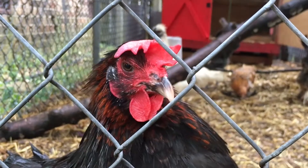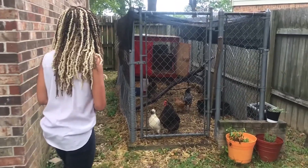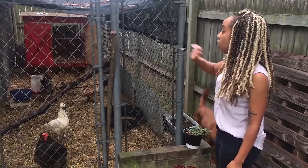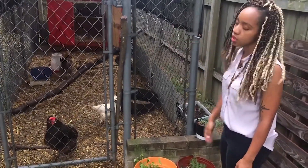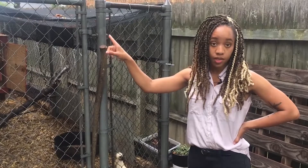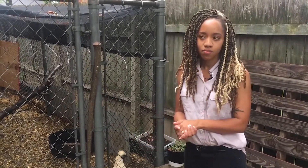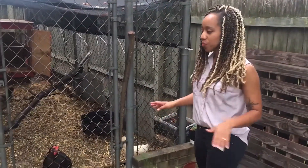I lovingly refer to my backyard flock as Destiny's Chickens. There are five of them — so Destiny's Chickens, or DC Five. The coop my husband and I built, and all of that except for the hardware cloth is reclaimed material. It actually worked out because there's somebody two blocks away that keeps chickens — they also have the lot behind them, so they have way more chickens than I do. But that's where I kind of learned that I can have chickens in the city. We're doing this and it's so awesome. I love these chickens.